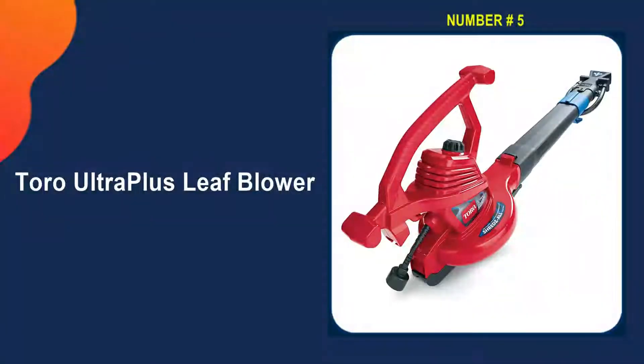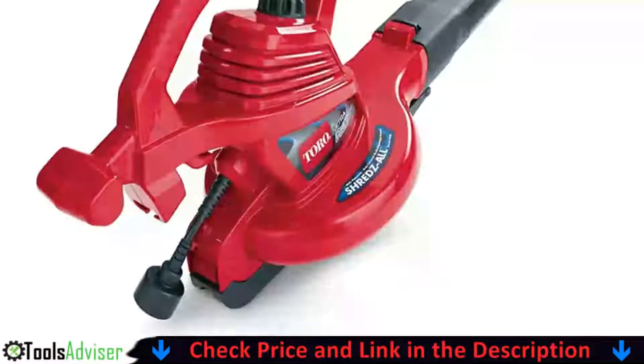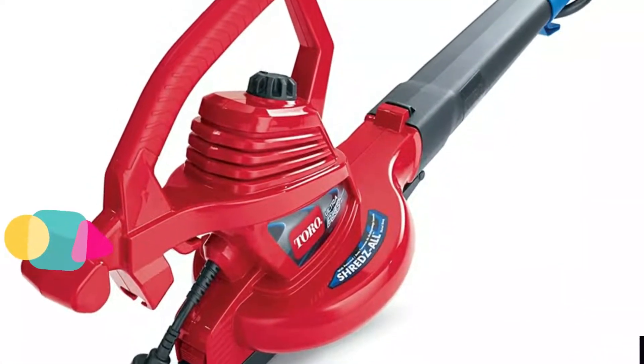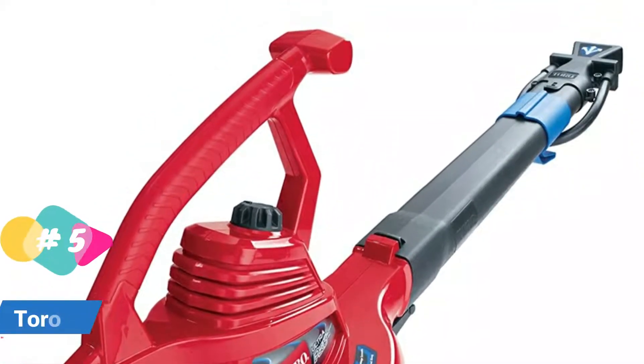Last on our best leaf blower for drying car list is the Toro UltraPlus Leaf Blower. This is Toro's highest performing blower vac — everything the Ultra has, plus added time-saving and leaf shredding performance. It includes the patented Shreds-All Shred Ring that works with the metal impeller to reduce up to 97% of mulch debris to less than half an inch. An oscillating nozzle kit is also included.